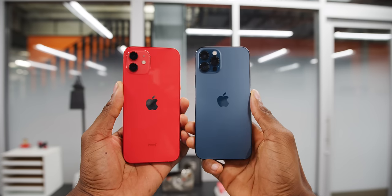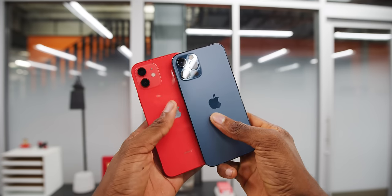Almost everything that's better about the 12 Pro that could be a real significant reason to get it over the 12 is going to be even better in the 12 Pro Max. And that phone's coming out a little bit later — it's going to be bigger, even more expensive. But it is a weird dilemma to find yourself in. So: 12 or 12 Pro, that is the question.